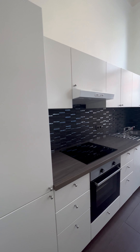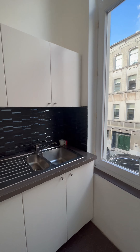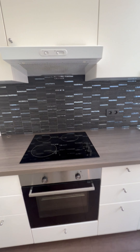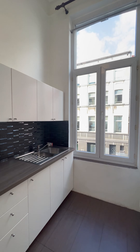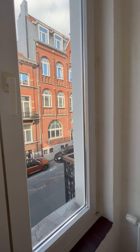So here we have an equipped kitchen. The apartment was fully renovated two years ago. You have here a fridge and freezer, a traditional oven — this is electric — and then you have the stove of the kitchen. This is double glazed windows, of course, so good quality.